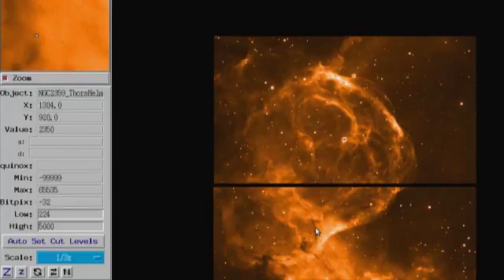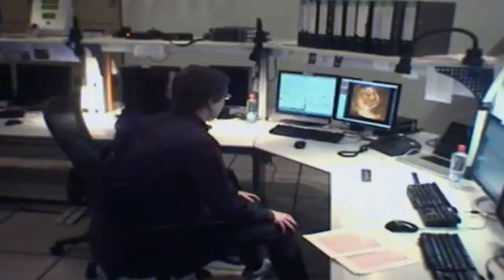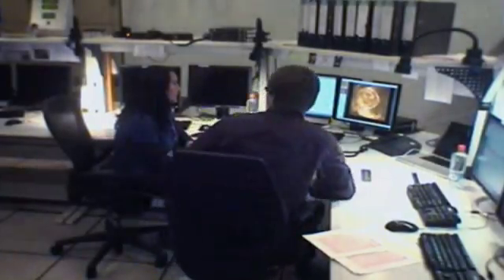Wow, that's really incredible. This is 30 seconds exposure time on the VLT — that's what you get. So this is really incredible. I did not expect it like that. So what do you see with it? It's great.